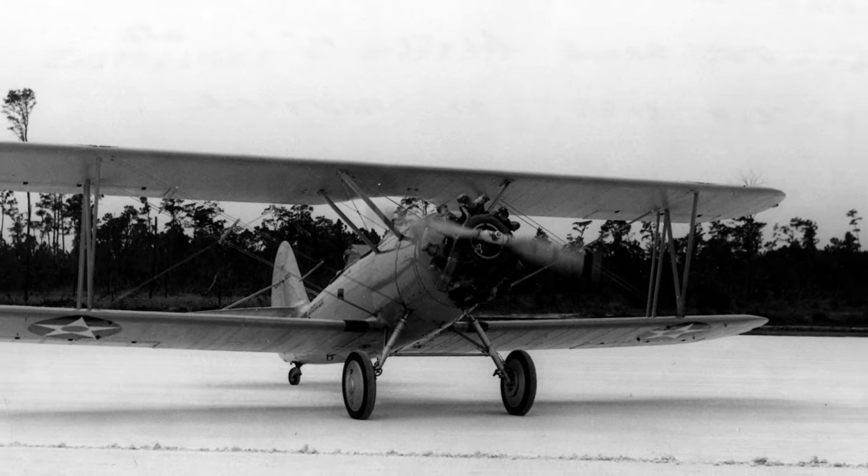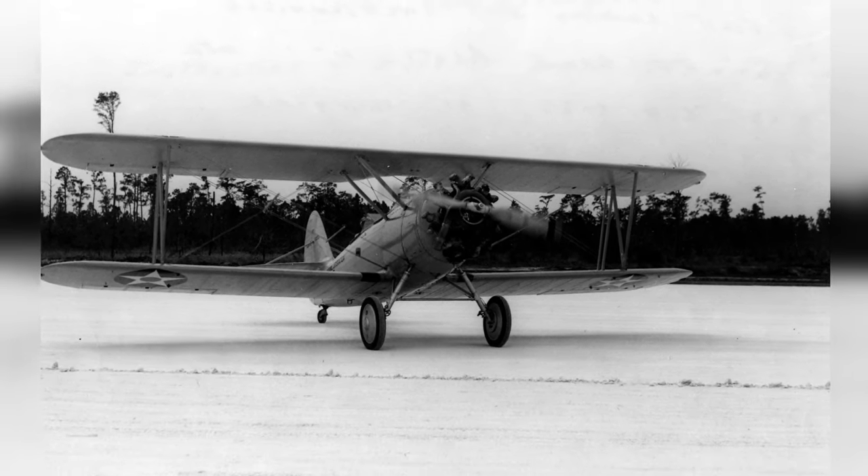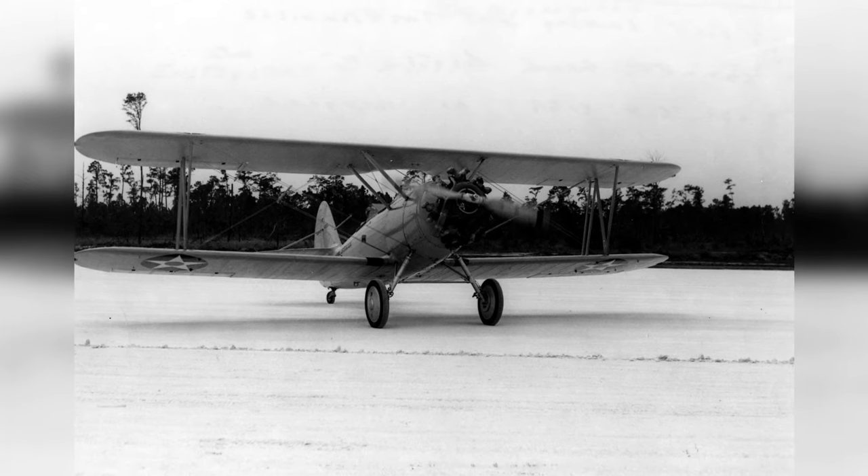On September 7, 1940, the first plane, an N3N3 Canary, landed at Naval Air Station Jacksonville in Florida, United States.